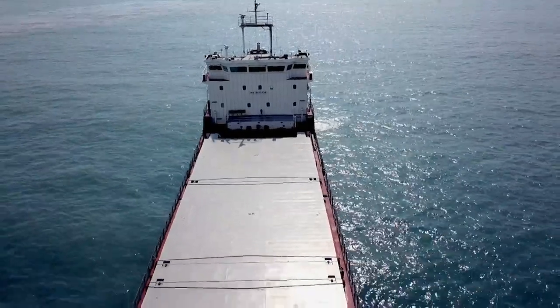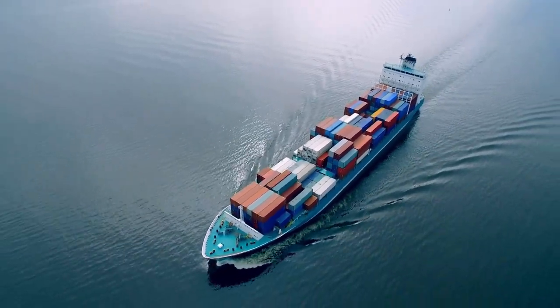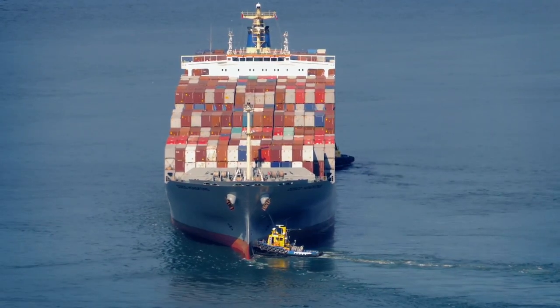The modern cargo ships that fill these shipping lanes are sophisticated machines. But it's taken engineers years of pioneering innovation to get here.